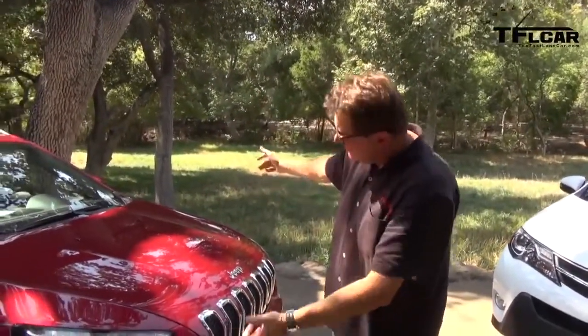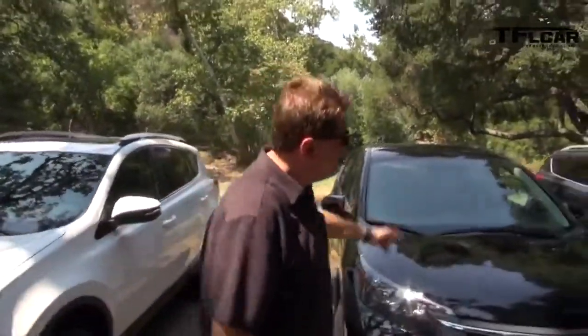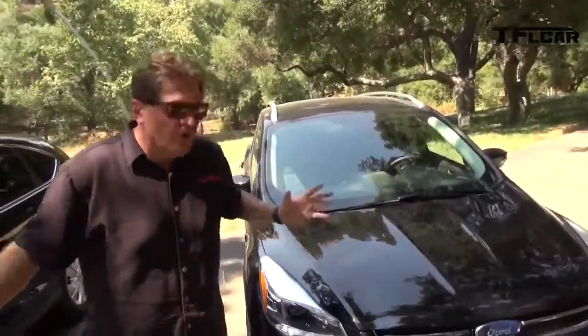Remember the Jeep Liberty — that square, boxy vehicle? Well, that one is no more. It's now replaced by the brand new Jeep Cherokee. Even though it may not look like it, this car competes with the brand new Toyota RAV4, the Honda CR-V, and the brand new Ford Escape. These are mid-sized crossovers, and we're going to take them for a ride next on The Fast Lane Car and compare the Jeep to all three.